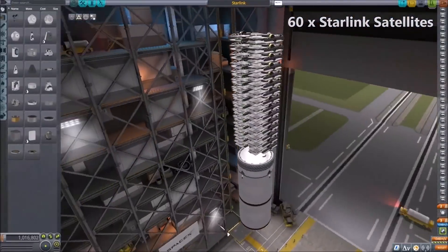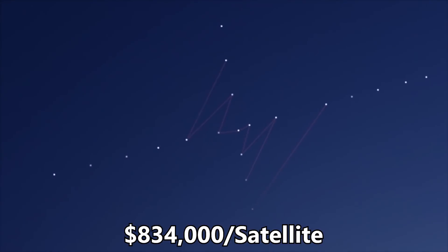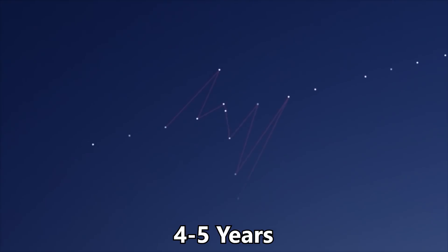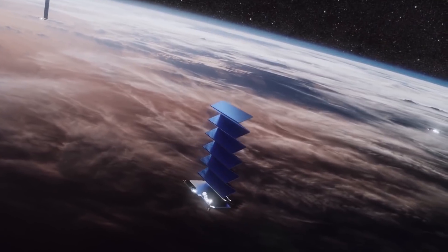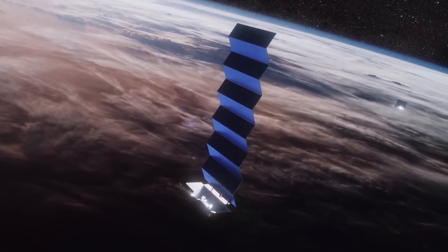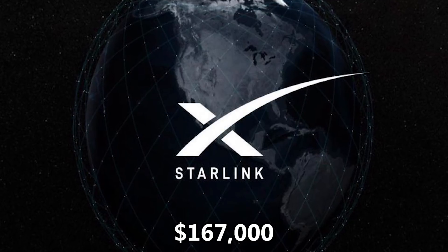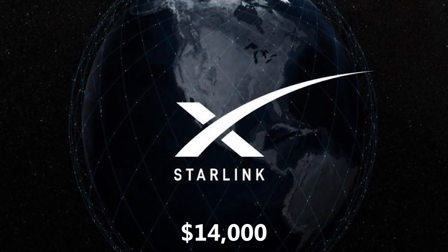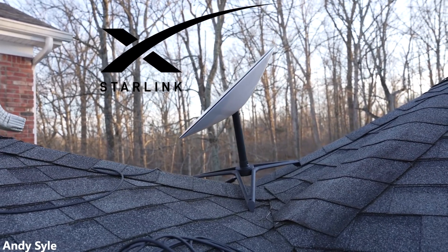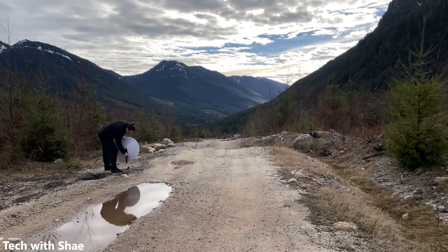Dividing $50 million by 60 satellites per mission gives a cost of $834,000 per satellite. SpaceX plans to keep each satellite in orbit for 4–5 years before deorbiting and replacing them. Using 5 years to be conservative, each satellite costs $167,000 per year, or just under $14,000 per month. If we figure out how many customers each satellite can support, we can determine the cost to serve each customer and the resulting profit.